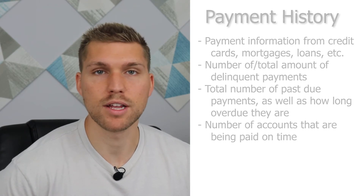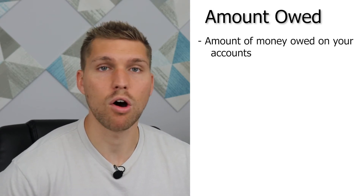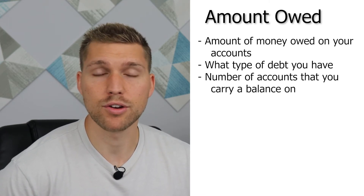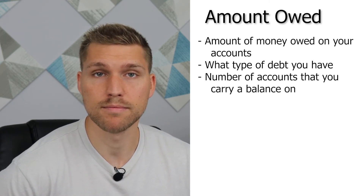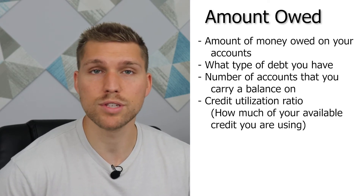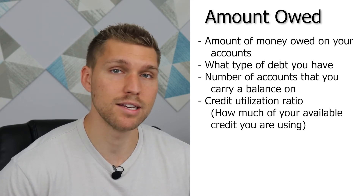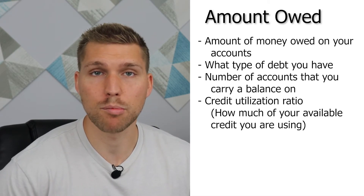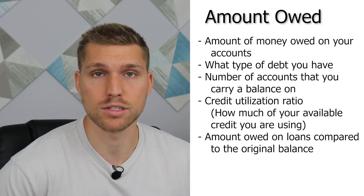The next largest portion that affects your credit score is the total amount owed, which breaks down like this: the amount owed on all of your different accounts, as well as what type of accounts those are; the number of accounts that you're currently carrying a balance on; credit utilization ratio — in other words, how much credit you are using compared to how much your credit limit is; and the total amount owed on installment loans compared to the original balance of those installment loans.